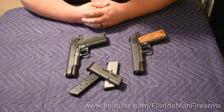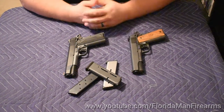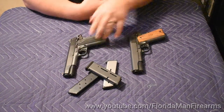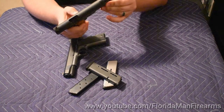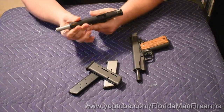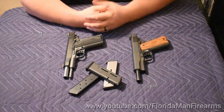With modern production, 1911s can be manufactured to the point where they can be very reliable, just like any other handgun, in my opinion. If you get a tight gun, you may have some issues with weaker ammo, give or take, but these modern production guns work just as good, in my opinion, as any other polymer striker-fired handgun, as long as you have good magazines with it.